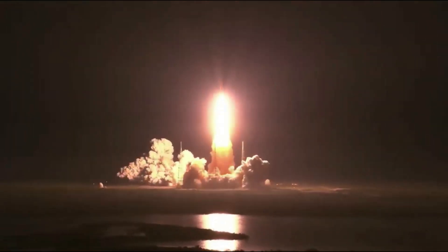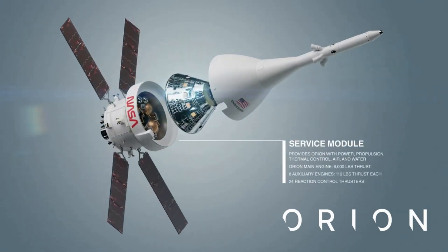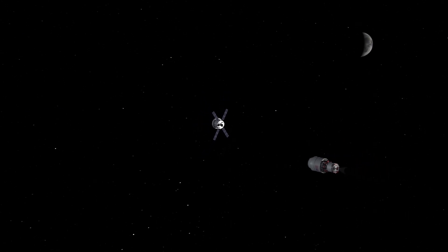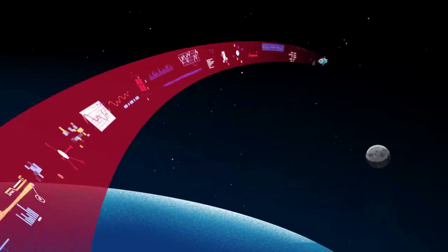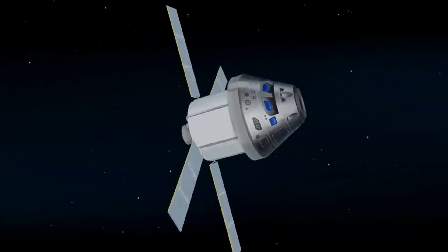Propelled by a service module provided by the European Space Agency, which supplies the spacecraft's main propulsion system and power, as well as houses air and water for astronauts on future missions, Orion will pass through the Van Allen radiation belts, fly past the Global Positioning System or GPS satellite constellation, and above communication satellites in Earth orbit. In order to talk with Mission Control in Houston, Orion will switch from NASA's tracking and data relay satellite system and communicate through the deep space network. From here, Orion will continue to demonstrate its unique design to navigate, communicate, and operate in a deep space environment.